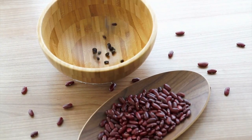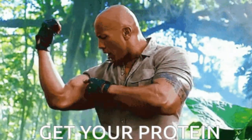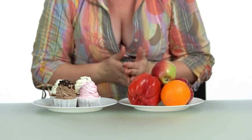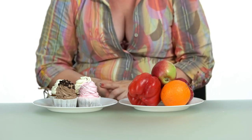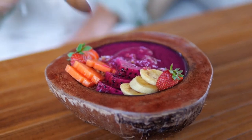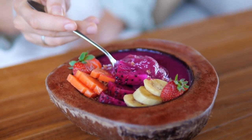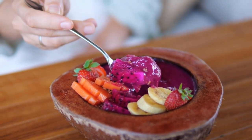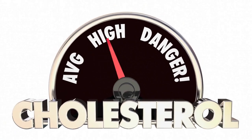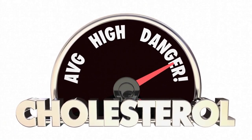Legumes are one of the most important food groups in the Mediterranean diet. They are highly nutritious and a great source of vegetarian protein. In addition, they are low in fat and high in fiber, which makes them great for weight management. Legumes are also rich in complex carbohydrates that are slowly digested and absorbed by the body, providing a steady supply of energy.